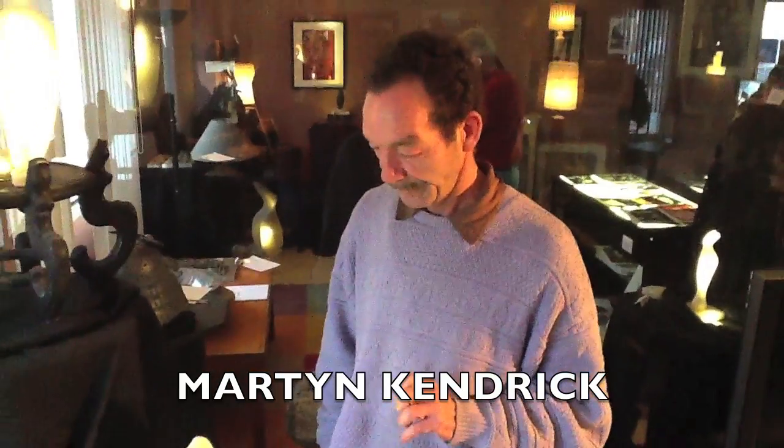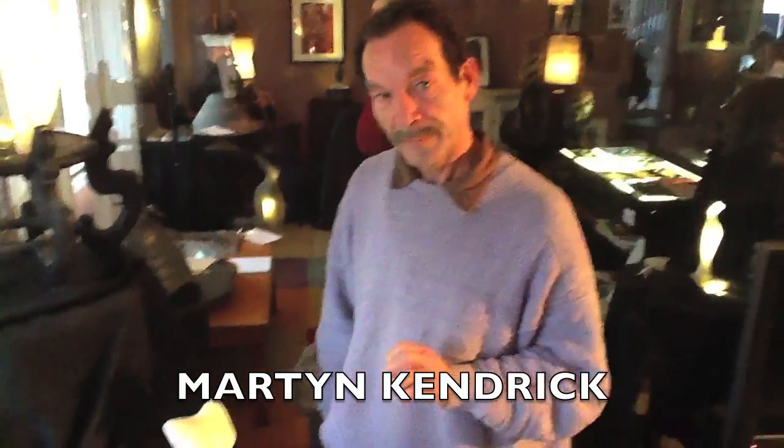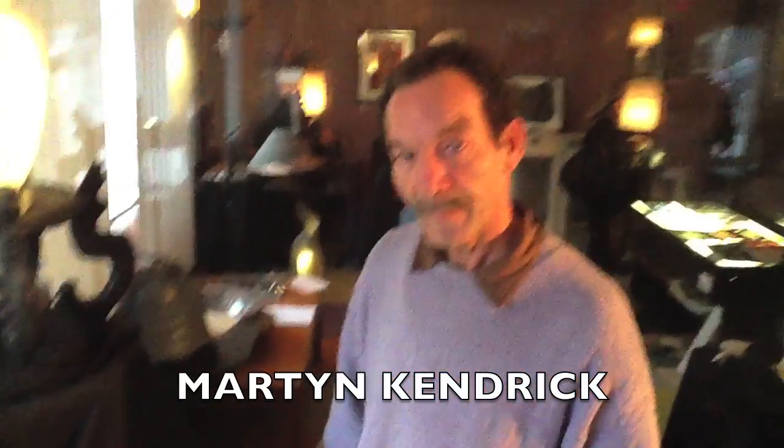Once again, I'm standing here at Gallery 205 for the Hamilton Sculptors Guild event, and we're about to hear from Martin Kendrick, Hamilton sculptor and founder of the Hamilton Sculptors Guild. We're standing beside his sculptures in Gallery 205. Behind me is the gift shop of the Hamilton Sculptors Guild.